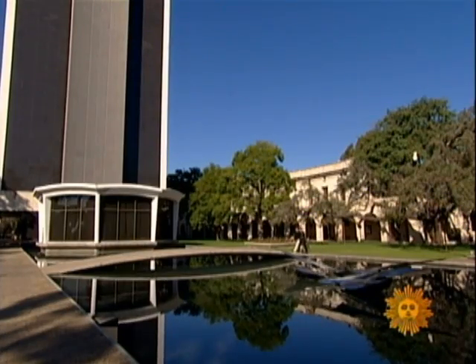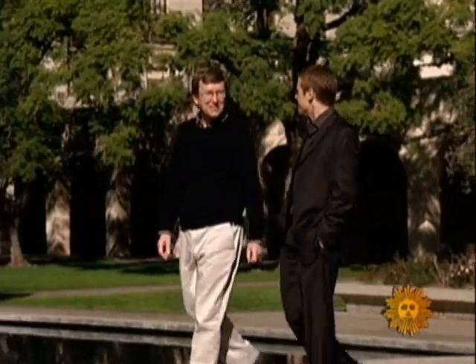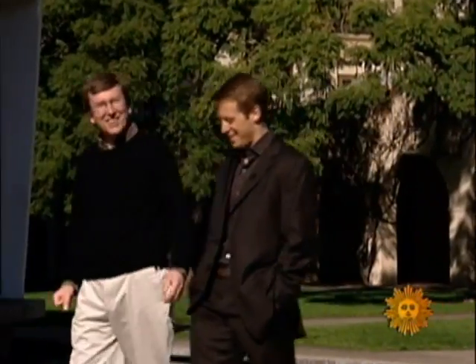Do you ever have to catch yourself and say, hey, these are just snowflakes — don't get carried away? Well, they're not just snowflakes, come on. You see, Liebrecht isn't just some flake who takes pictures of snow. He's the head of Caltech's physics department in Pasadena. Yes, he studies snowflakes in California.